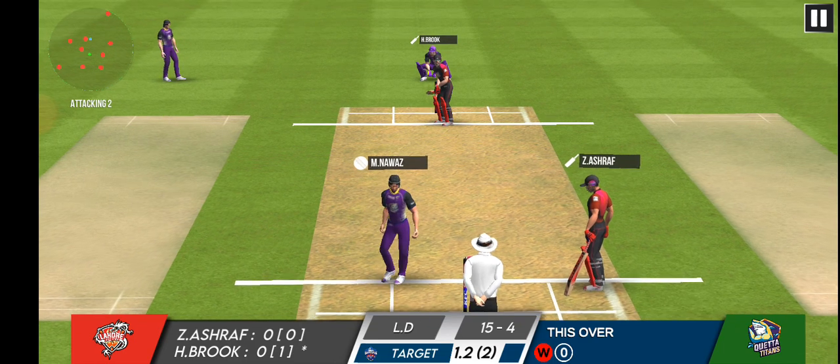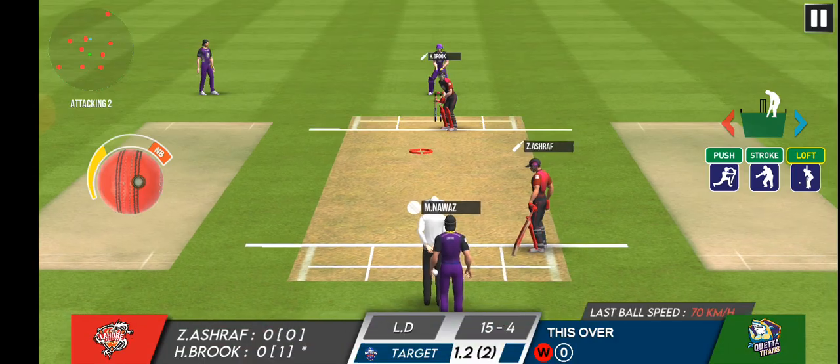Oh, the batsman has missed that one completely. That was a beauty of a delivery from the bowler.